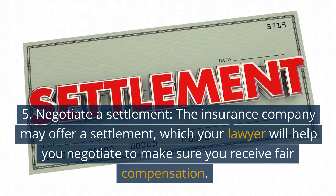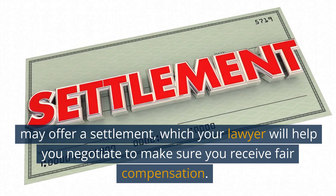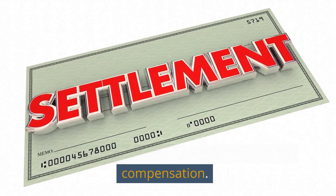5. Negotiate a settlement. The insurance company may offer a settlement, which your lawyer will help you negotiate to make sure you receive fair compensation.